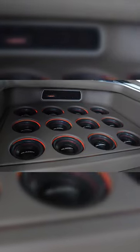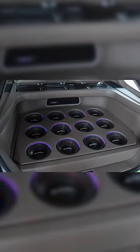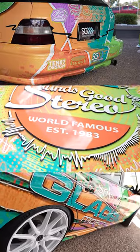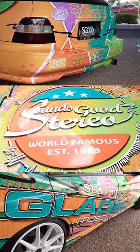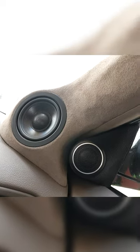Would you believe there are actually 13 Gladen RSX-8 subwoofers in this Accord station wagon? I recently went to a car audio industry event called the Mastertech Expo. This demo car, built by Sounds Good Stereo, was a favorite at the show, as its demos combined incredible sound quality with what I would call a fun amount of output.